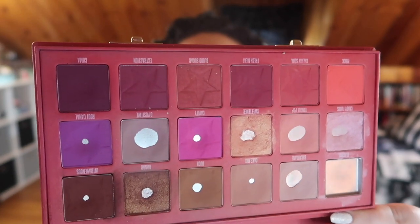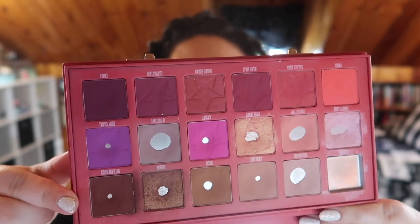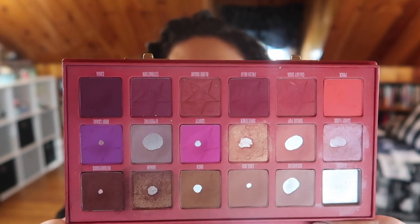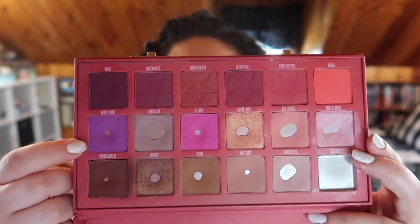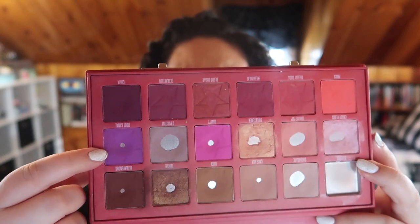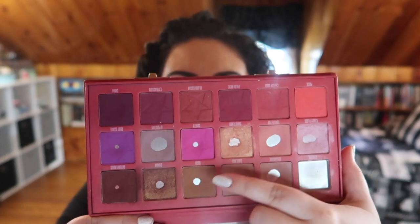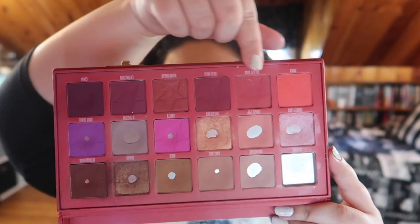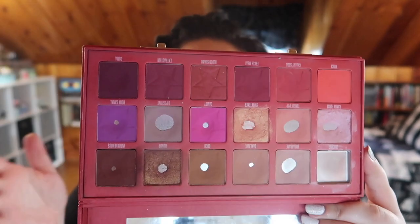This is what my palette looks like now — you can see all those pans, two rows all panned. This past month I was able to finish and hit pan on the last two shades of the second row: this purple shade right here and then the shimmer right here. Now I have pan on every one of those shades, and I am now going to be working on the bottom row.